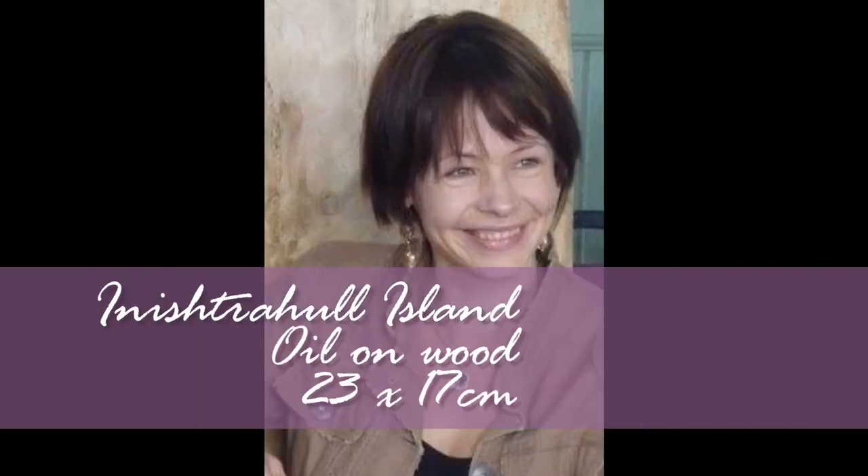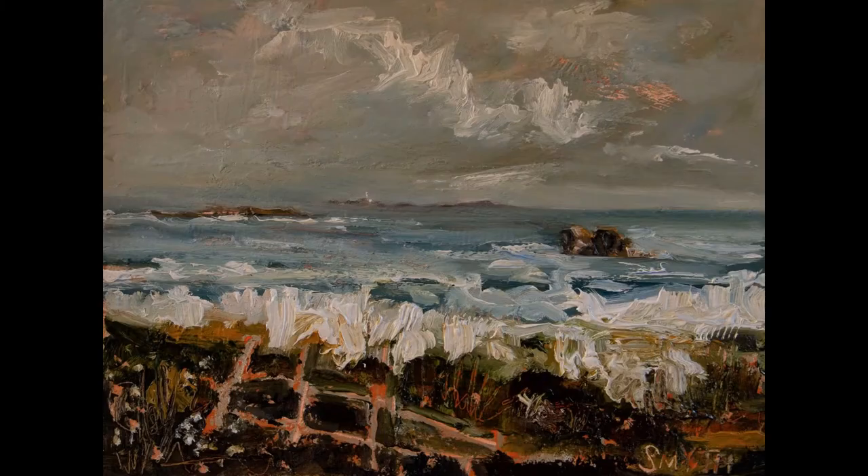I'm going to take you through some of the paintings on the exhibition now. The first one is called Innistrahul Island. This place is quite special to me, although I've never been to it, because my grandmother's family is said to come from this island.